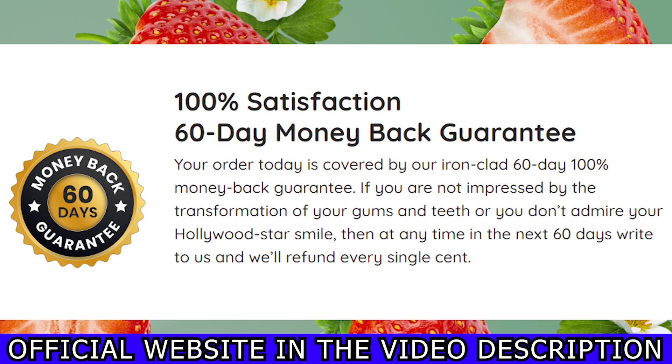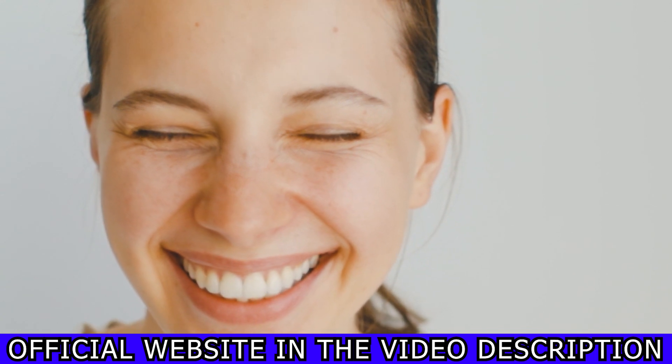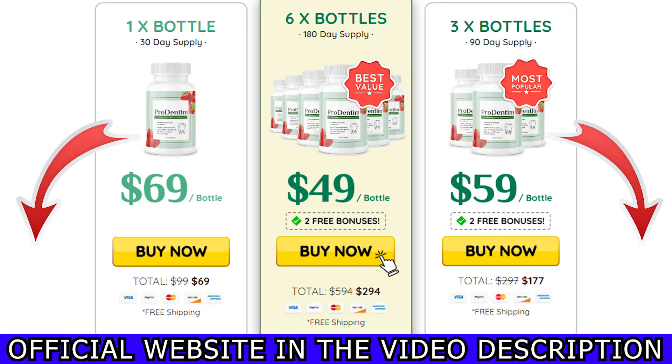Just remember, this is a natural product, so you must use it every day without any interruptions to get the desired results.